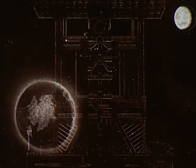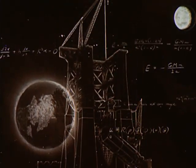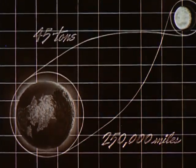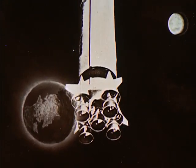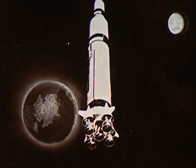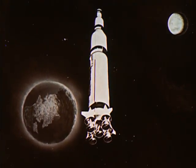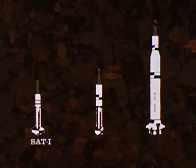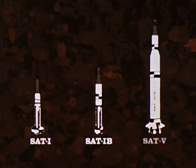Apollo's most urgent engineering challenge is the development of a launch vehicle capable of hurtling some 45 tons of men and material to a point 250,000 miles away — more powerful than anything produced in the United States or Russia to date. During the Apollo program, NASA will use three different launch vehicles: Saturn I, Saturn I-B, and Saturn V.